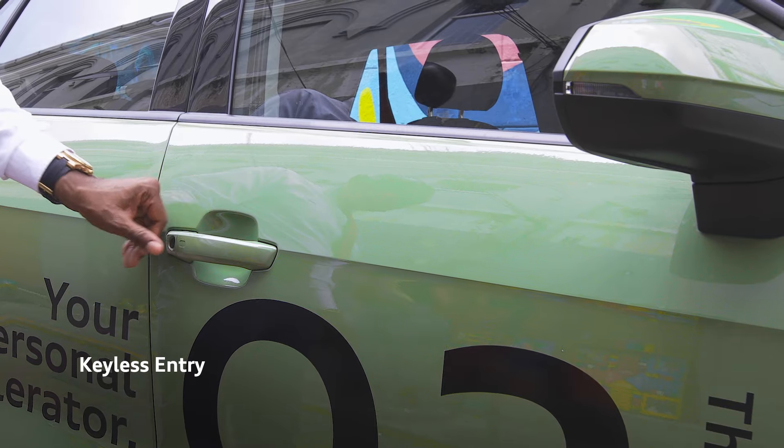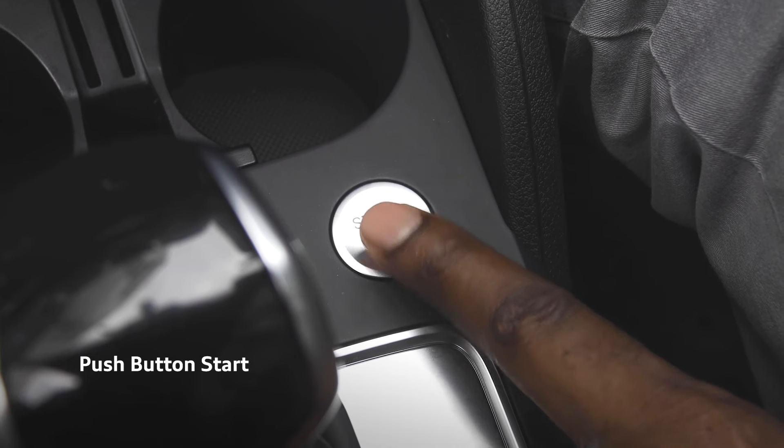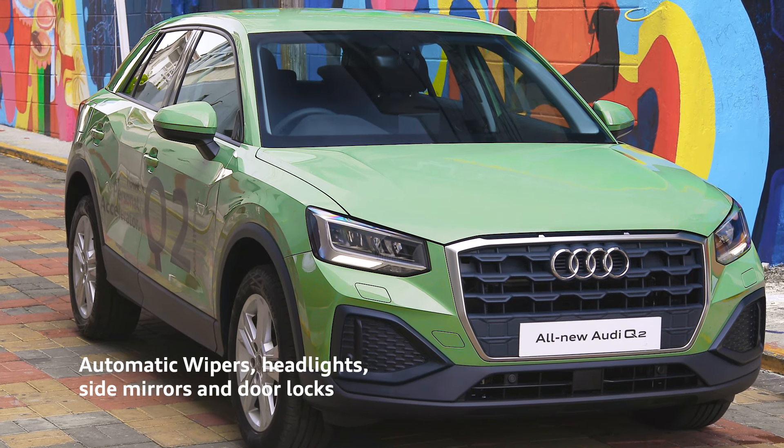Convenience is all around with new automations, starting on the exterior such as keyless entry, push-button start, automatic wipers, headlights, side mirrors and door locks.